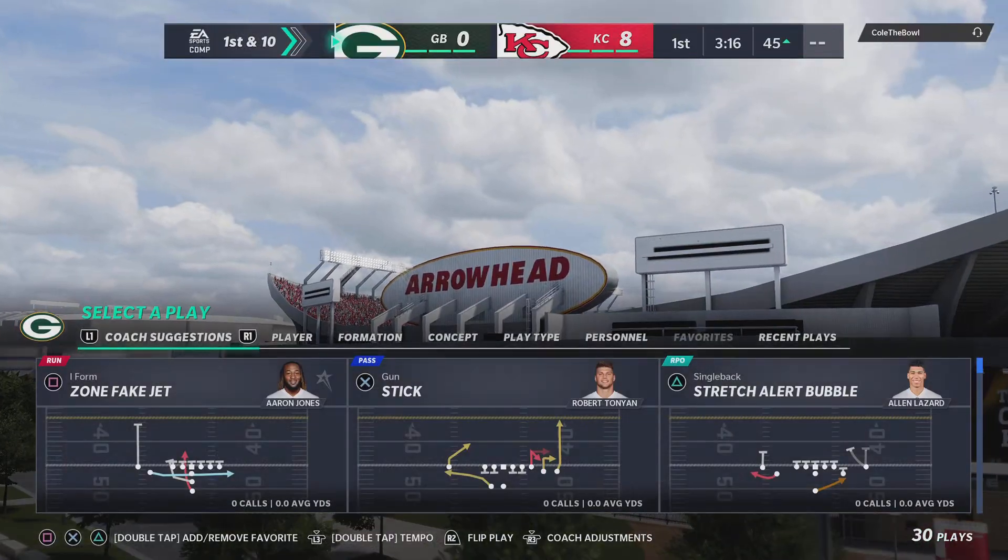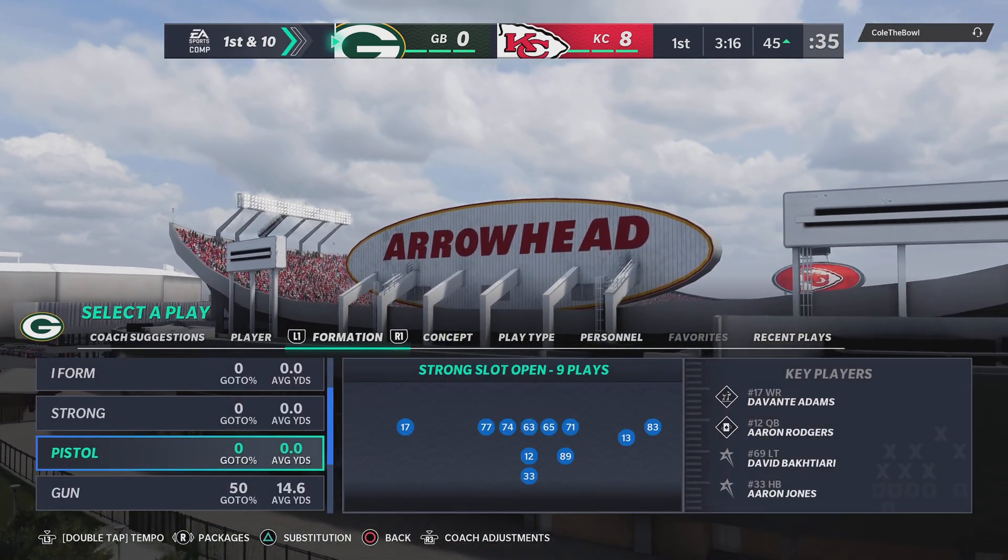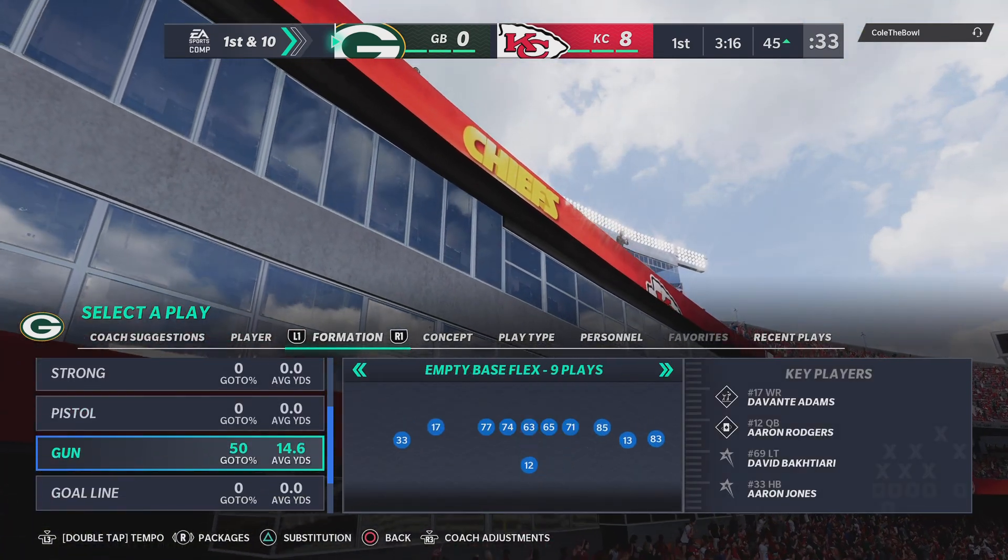At his top speed, according to next-gen stats, it's ridiculous — impossible, whatever you want to call it — 22.6 miles per hour.